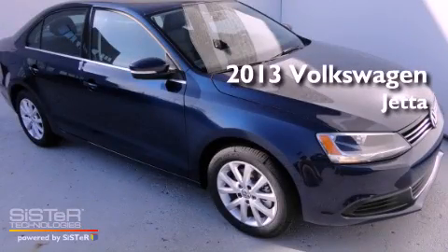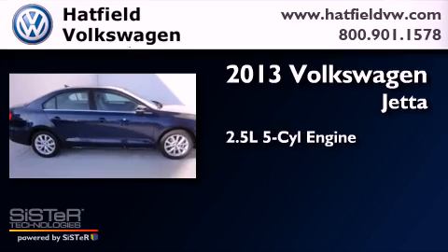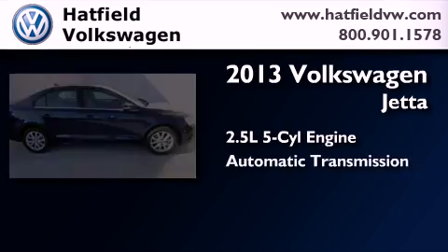This is a brand-new 2013 Volkswagen Jetta. It has a 2.5-liter, five-cylinder engine and an automatic transmission.